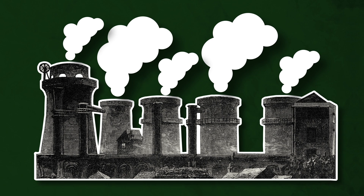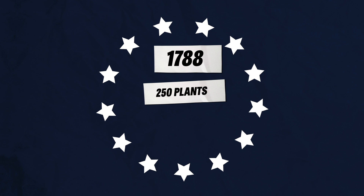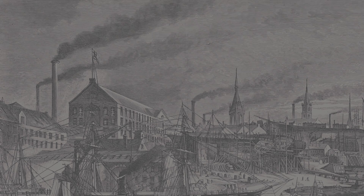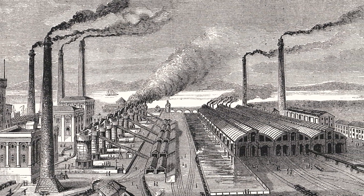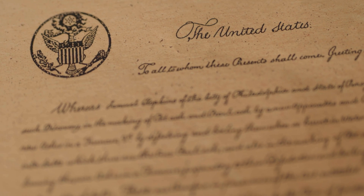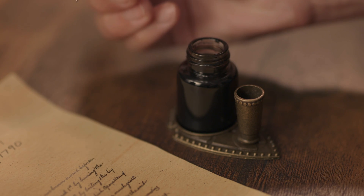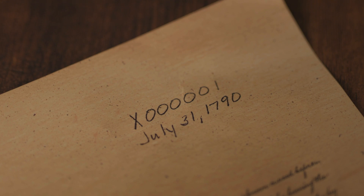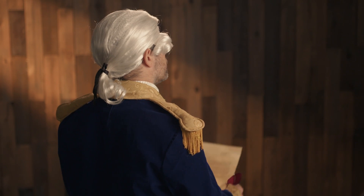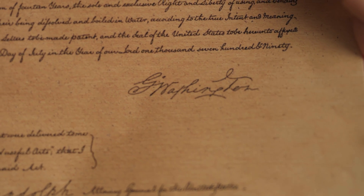Potash was by far the main chemical product of the early American colonies and a substantial source of revenue. By 1788, there were 250 potash works in the state of Massachusetts alone — places where wood was burned on a massive scale just for its ash. In 1790, the newly independent US government issued its first ever patent for an improved process for making potash. It was signed on July 31, 1790 by none other than President George Washington.